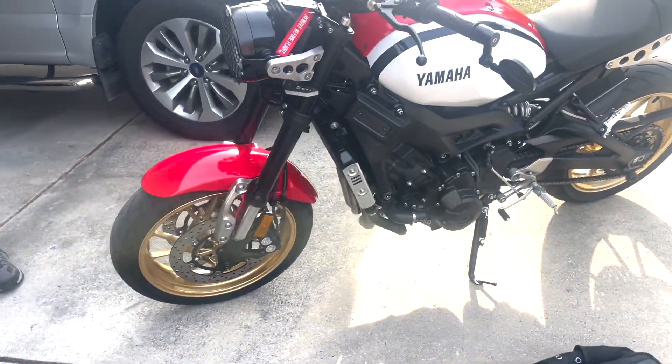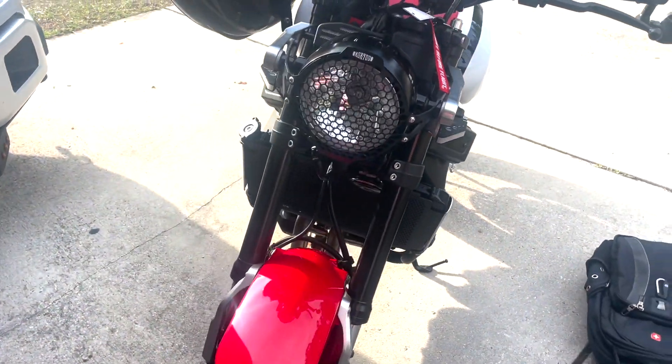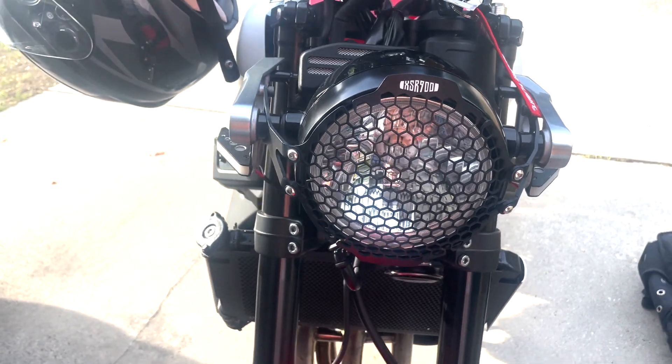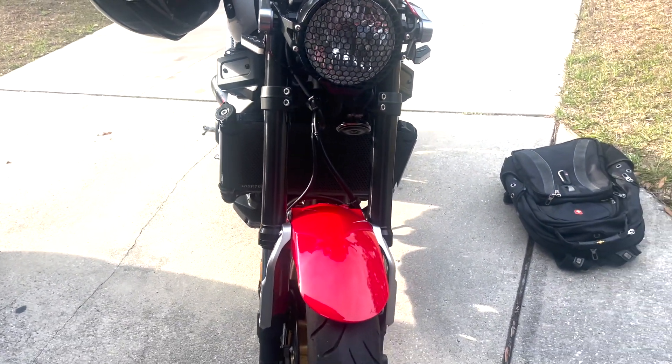Look at this. I don't even like these type of bikes, but this is a nice looking bike. Look at these special lights on the flashers and the back of the tail light. Hold on, let's let Ken tell me.